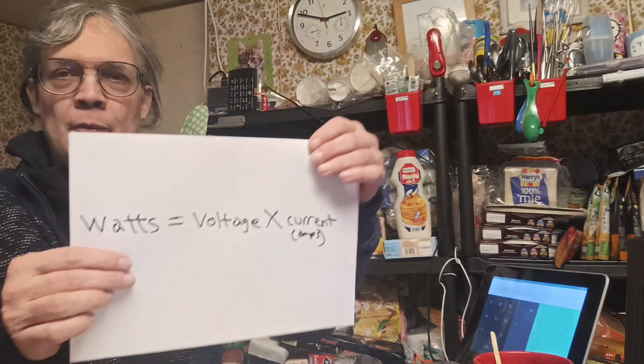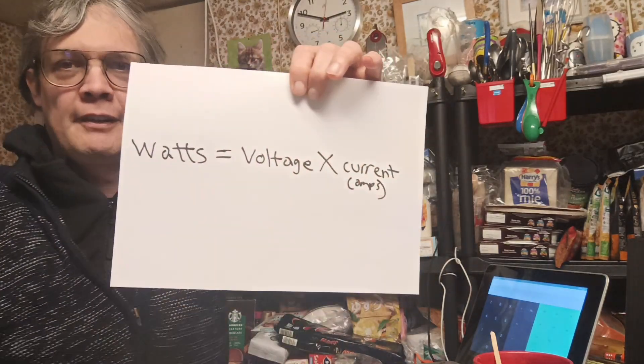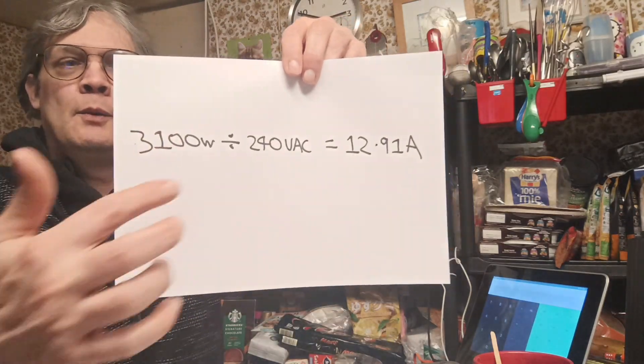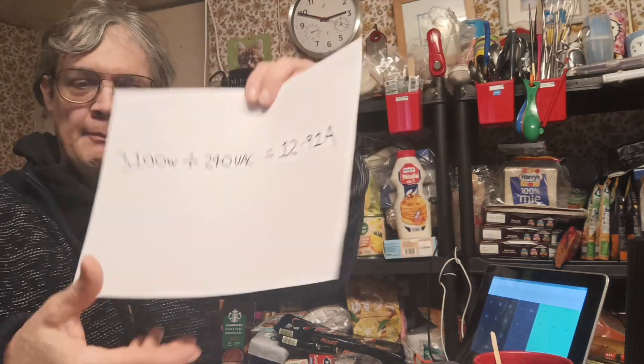You see, there are two things that are interrelated. The first is the current consumption of the kettle, and the second is the line voltage. We can work out with a little formula what voltage times current gives us. Unfortunately, the kettle doesn't say what the current consumption is, but if we assume the most voltage and the most current are correlated, we can work it out: 3.1kW divided by 240V AC is just under 13A.